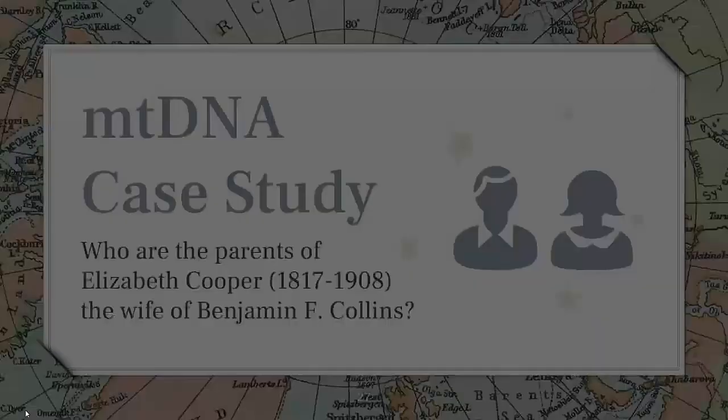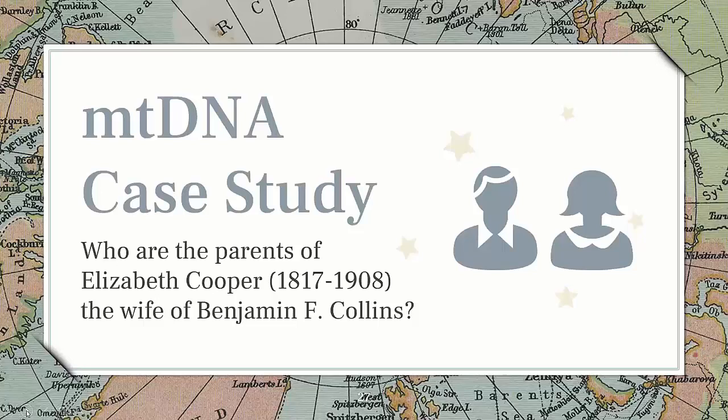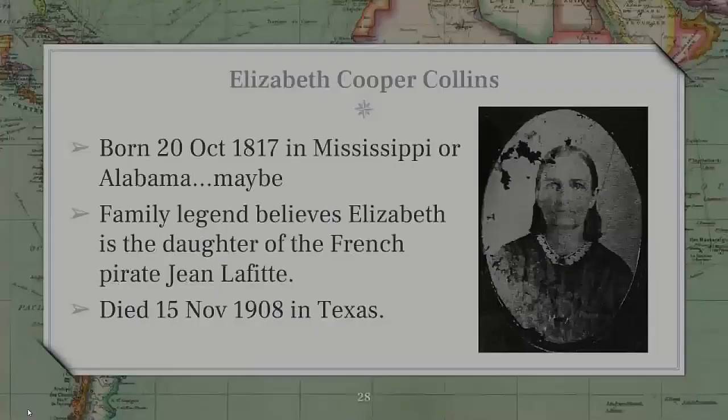Another study — this is for a client who gave me permission to use her case — is a mitochondrial DNA case study. The question concerns a woman named Elizabeth Cooper, wife of Benjamin F. Collins, who is this woman's great-great-great-grandmother. Nobody has been able to figure out where she came from. Elizabeth Cooper Collins was born on October 20, 1817, in either Mississippi, Alabama, or possibly Tennessee — there are a lot of maybes.